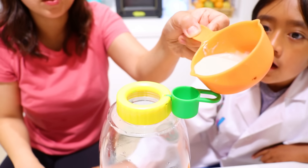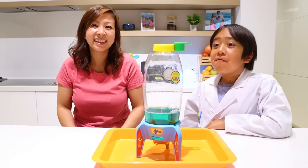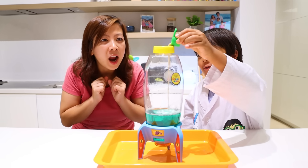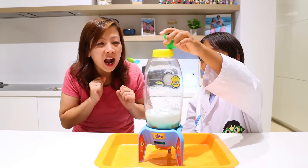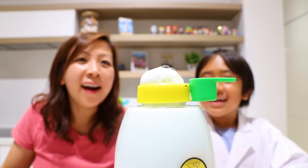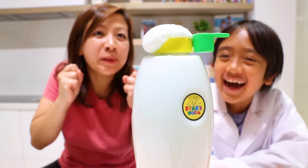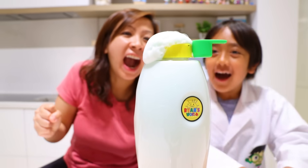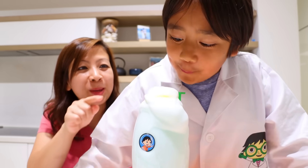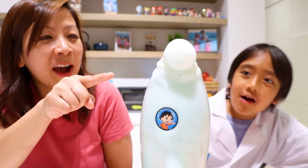Next, add one tablespoon of dry yeast to three tablespoons of warm water, then stir. Then add it to the attached cup. Now for the foam—mix it together. Whoa! It's getting there. Whoa! It's exploding! It just keeps coming. It's coming out.